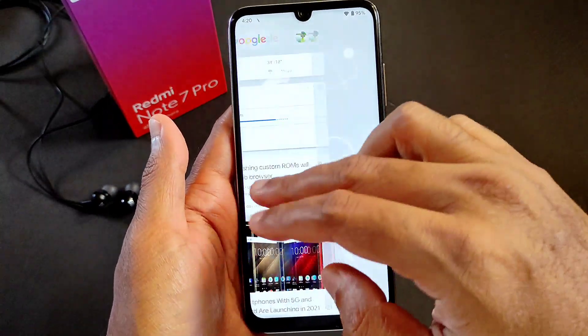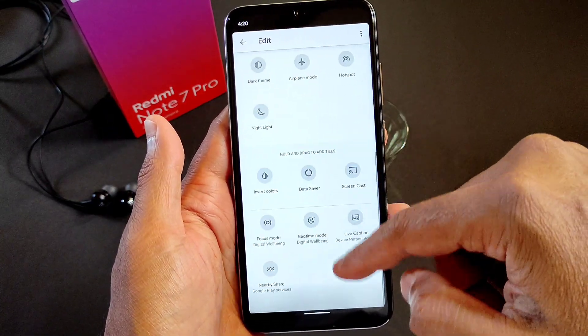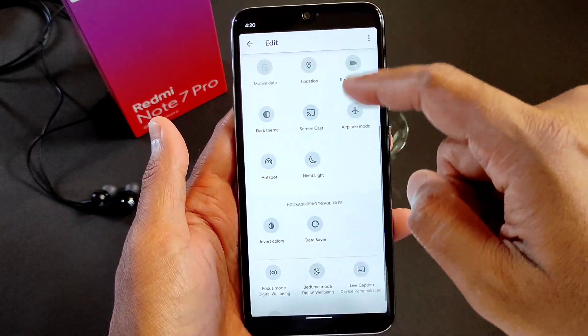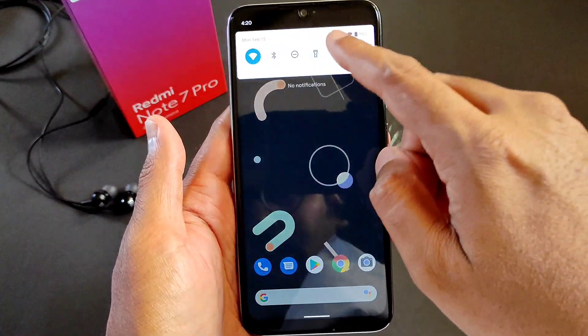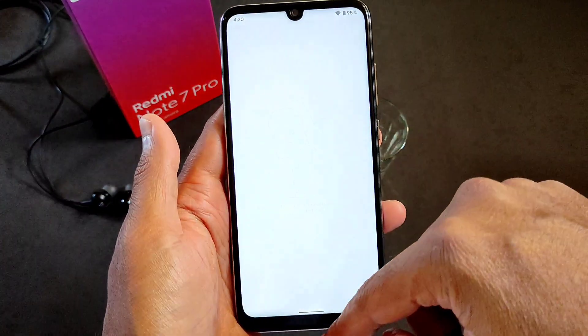It is working fine. You can edit the toggles by dragging — you can drag from there. It's similar to any Android 11 as well. This is the Google Dialer and the Google Messaging app.